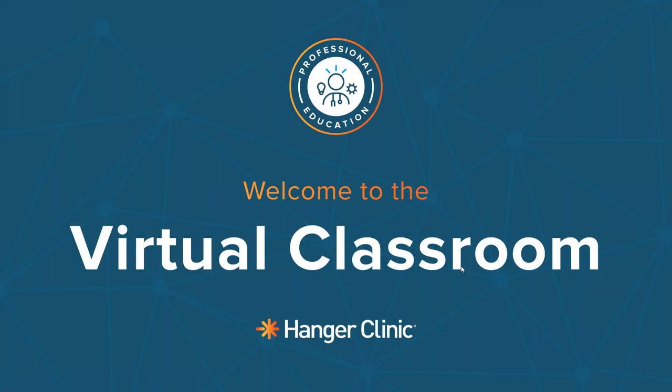Welcome and thank you so much for joining us for Hangar Clinic's Virtual Classroom Series designed for healthcare professionals. The virtual classroom idea was truly inspired by so many of you reaching out and looking for creative ways for our teams to continue to engage during this time. Thank you so much for the inspiration. We hope you enjoyed this session and any others you signed up for. Let's get started.